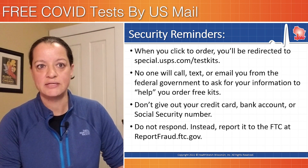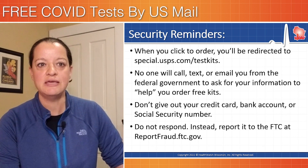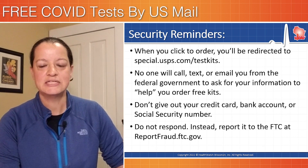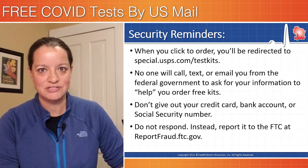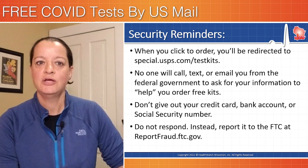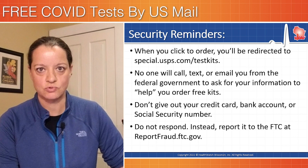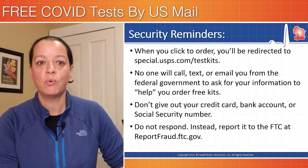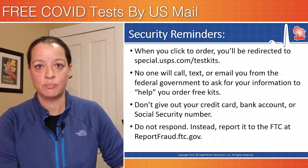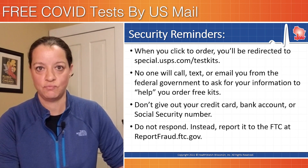The feds said nobody is going to call you, text you, or email you from the federal government to give you information or offer help. If anybody does contact you, they say that's a scam. Don't give out your credit card information, don't give out bank account information, and certainly don't give out a social security number. If anybody calls asking for that, the feds say report it instantly to the FTC. We'll put that website in the description below for where to report suspected fraud.